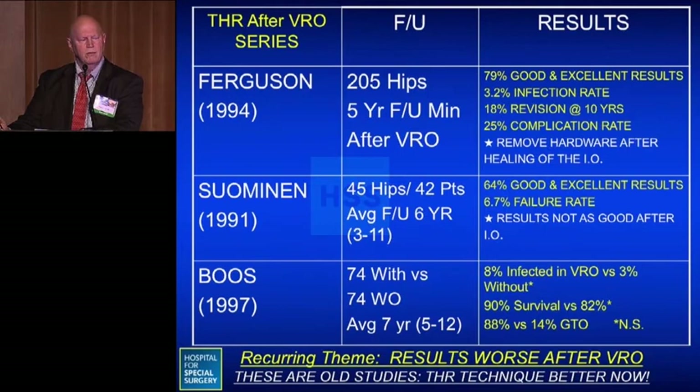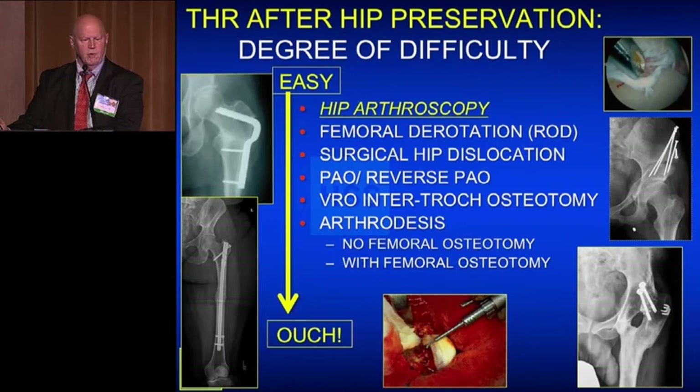Three older studies from the 1990s on hip replacement after intertrochanteric osteotomy almost all showed diminished good or excellent results, higher failure rates, and higher complication rates — though techniques for total hip replacement have certainly improved. My scale of difficulty for hip replacement after hip preservation ranges from very easy after hip arthroscopy, to moderately more complicated after derotation osteotomy or surgical hip dislocation or pelvic osteotomy, to tough after intertrochanteric osteotomy, to a real challenge after arthrodesis with or without femoral osteotomy.